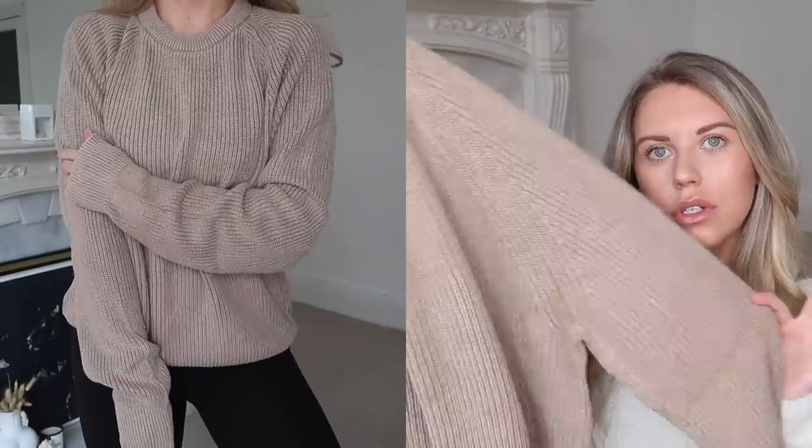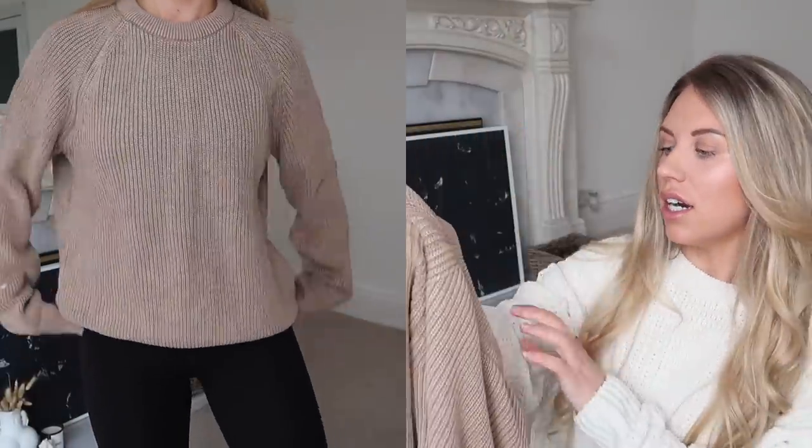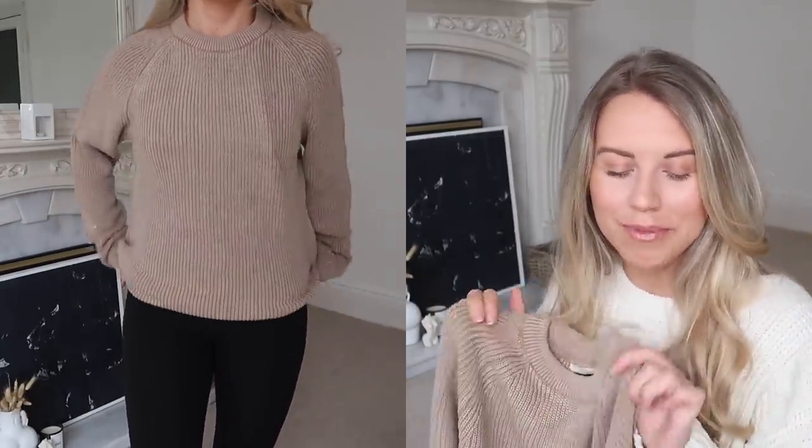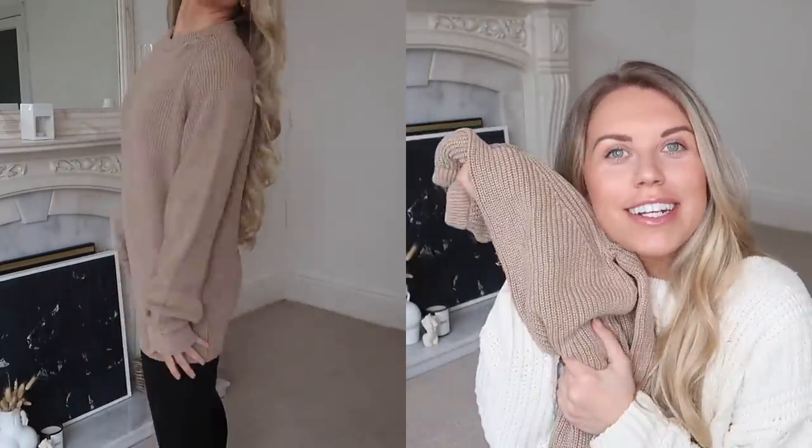This is from H&M — love a good H&M find on everything5pounds. It's like a really nice cool-toned camel nude and it is in a large, so it's definitely one that Tom could have if he liked it, but also one we could maybe share. Nice long countryside walk, keeping warm in my nice men's H&M jumper — why not?